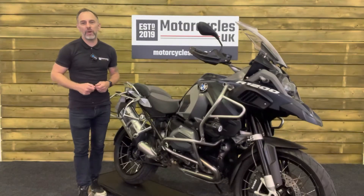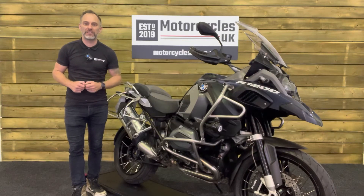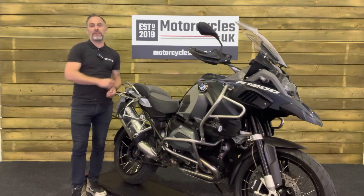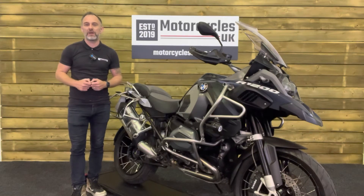Here at Motorcycles UK, all our bikes come with the current MOT, a service if required by the motorcycle at time of sale, and a thorough safety inspection. We're also delighted to offer nationwide delivery — please contact us for a quote. If you're interested in this stunning BMW, please do get in touch, either by phone or by the website. We'd be delighted to take your inquiry.